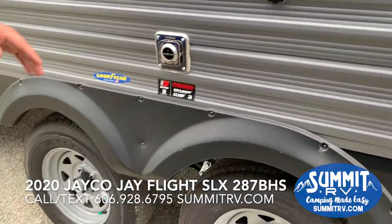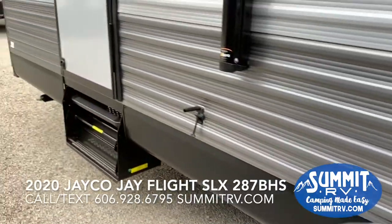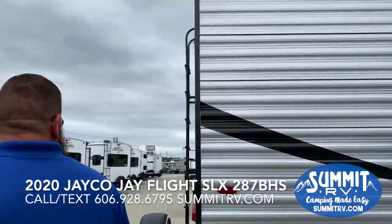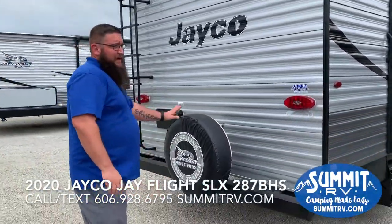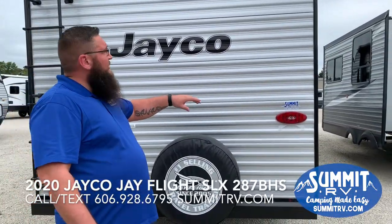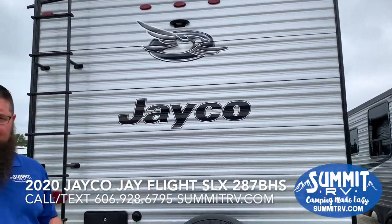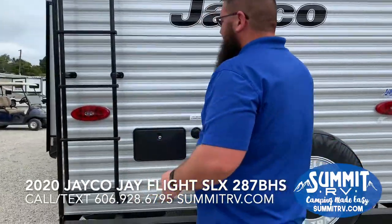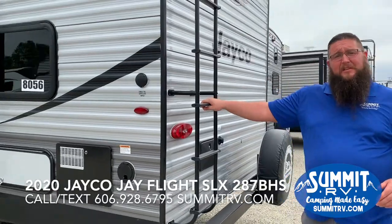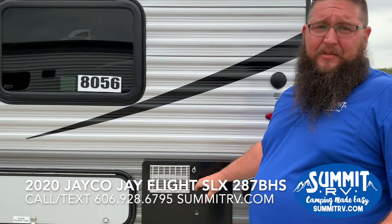All Jaycos come with Goodyear tires and Dexter axles throughout. Here's your second entry door going into the bathroom, and on the back side there's a full-size Goodyear spare tire. All lights are LED — marker lights, tail lights, everything. It comes pre-wired for a backup camera, which can also work as an observation camera. You have an outside shower with hot and cold water, plus a ladder so you can get up on top and inspect your roof.